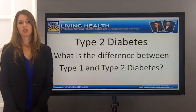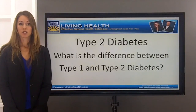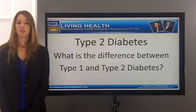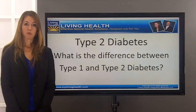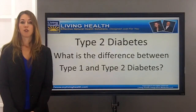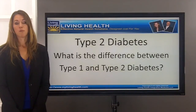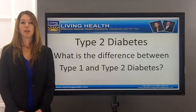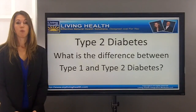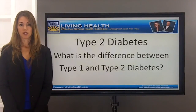We do thorough testing in our program to determine the best course of action to help reverse the diabetes. In type 1, we are not able to fully reverse the diabetes. If full and complete destruction of the pancreas has occurred and you are insulin dependent, we can work with you to help balance your sugars, minimize the need for insulin, and prevent type 2 or type 1.5 from occurring — basically helping you prevent insulin resistance.